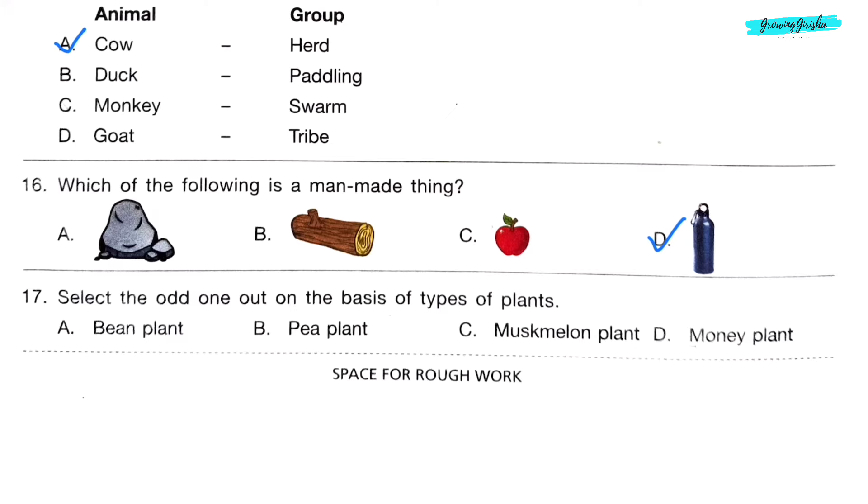Question 17. Select the odd one out on the basis of types of plants. Option A: Bean plant. Option B: Pea plant. Option C: Muskmelon plant. Option D: Money plant. The answer is option C: Muskmelon plant, because bean, pea, and money plants are all climbers, whereas the muskmelon plant is a creeper.